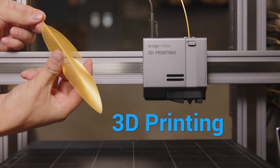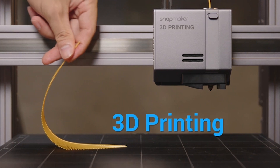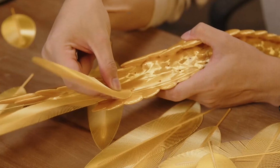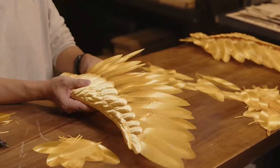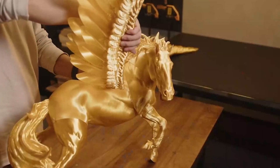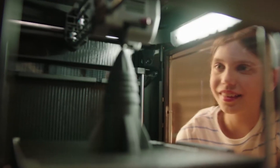Hello everyone and welcome back to my channel, Your Reviews. I'm thrilled to have you here as we delve into the exciting world of 3D printing. Today I've created a list of the top 5 3D printers you can get your hands on this year. Whether you're a seasoned enthusiast or just stepping into the realm of 3D printing, these printers offer cutting-edge technology, impressive features, and unparalleled performance.